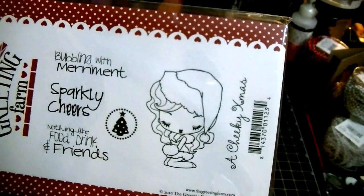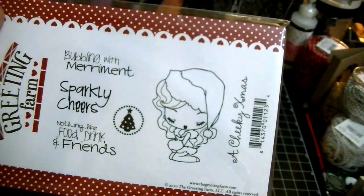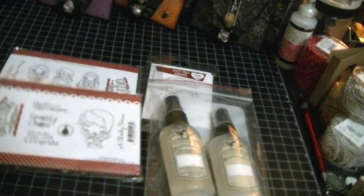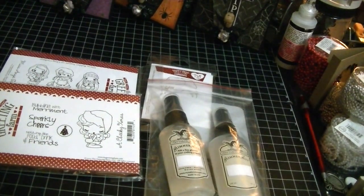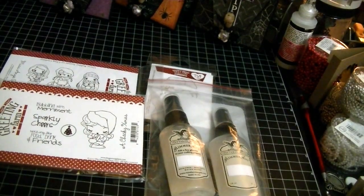I couldn't find her anywhere. I searched — I looked at Scrappy Land, I looked at the actual Greeting Farm, just a couple of different places that I actually go to buy my Greeting Farm stamps — and I couldn't find it anywhere. Then one day when I was searching, I actually found her.